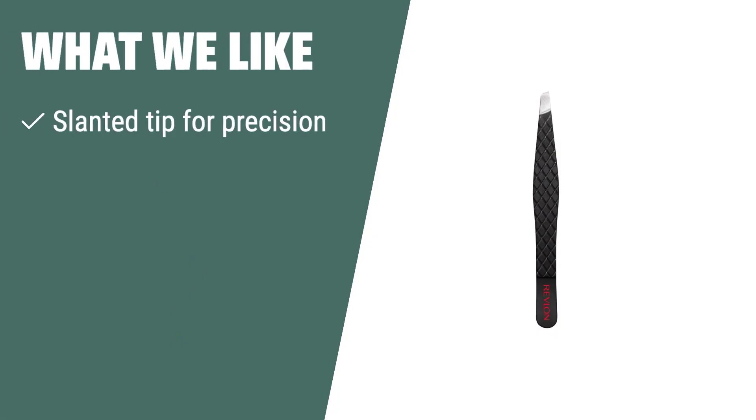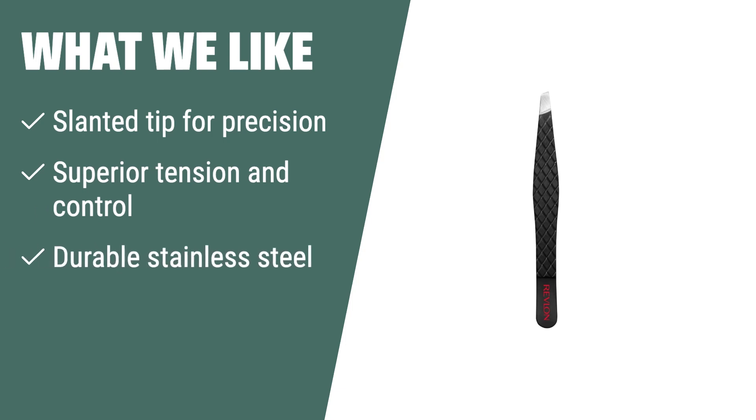What we like: if you want expert precision and durability, the Revlon Expert Eyebrow Hair Removal Tweezer is the one for you. The slanted tip provides expert precision for plucking brows and stray hairs, while the superior tension and control make grooming and prepping for eye makeup a breeze. Made from durable stainless steel, this tweezer is sturdy, lasts longer, and is easy to clean.